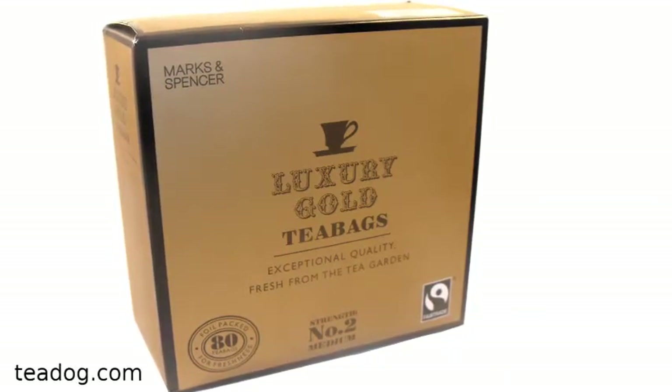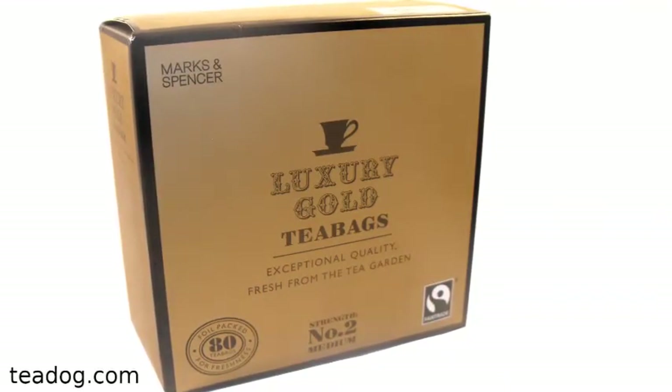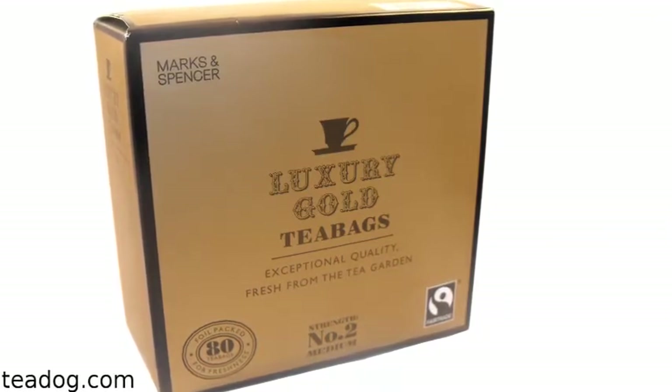Marks & Spencer Gold Label is the company's signature tea. It is rich, strong, and full of flavor.